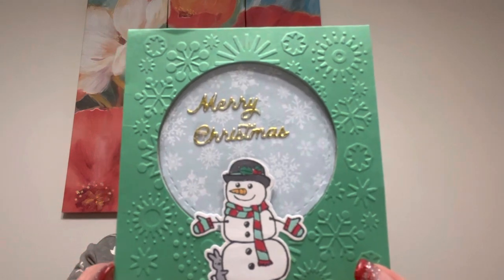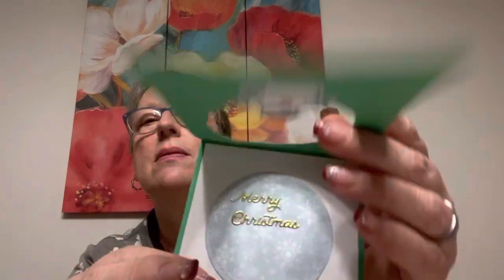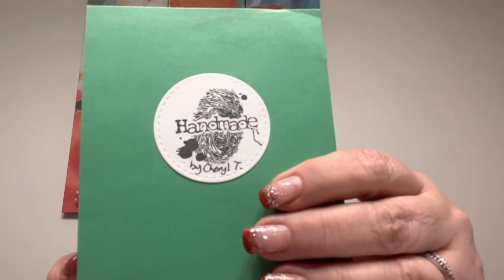That's a Stampin' Up Snowman background, and then this opens and there's the Merry Christmas. And look at her signature stamp — isn't that cool? Handmade, with a little fingerprint. I love that, Cheryl.